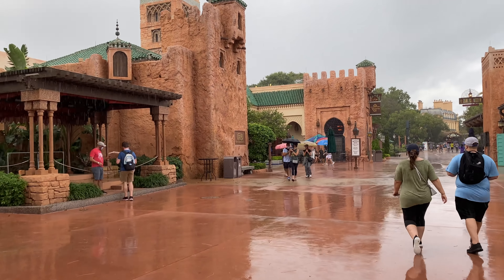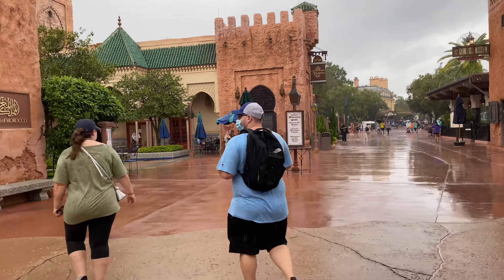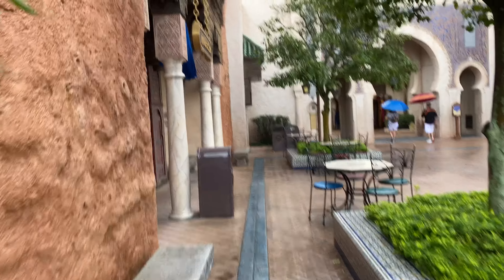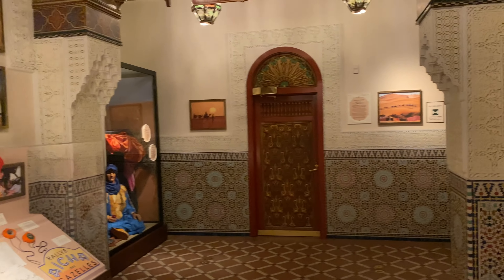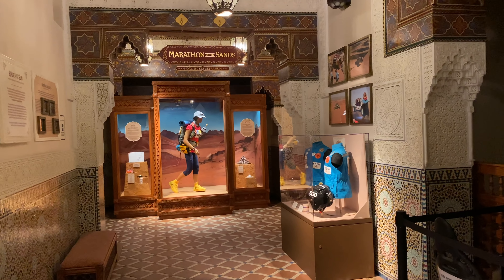Off to spot number three, and it's a perfect example to showcase this spot because it is pouring rain right now. A big rain cloud in the sky and we are looking for shelter. Everybody's probably ducking into stores right now, but we have our secret spot number three — and here it is, right to the left as you walk into Morocco. It's pouring rain right now, everybody's finding stores to duck into, but this place is empty. And that's why this is our secret spot number three: this is a little museum in Morocco.